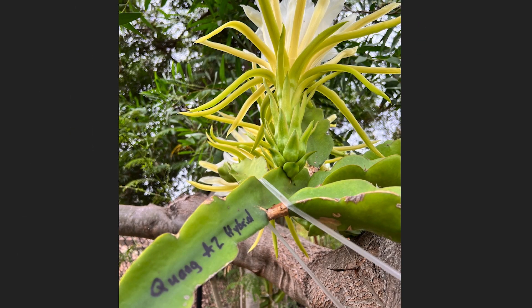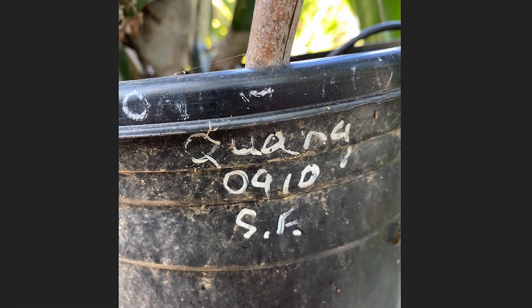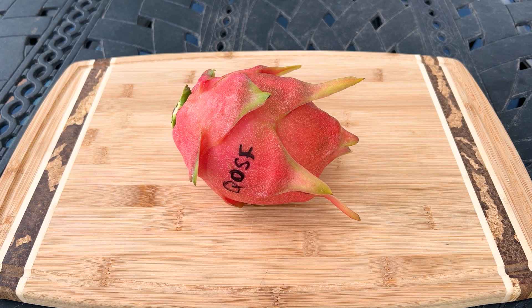Leo had got a cutting from him back in September 2010, so the plant I have is 12 years old. Sorry, math is hard sometimes.